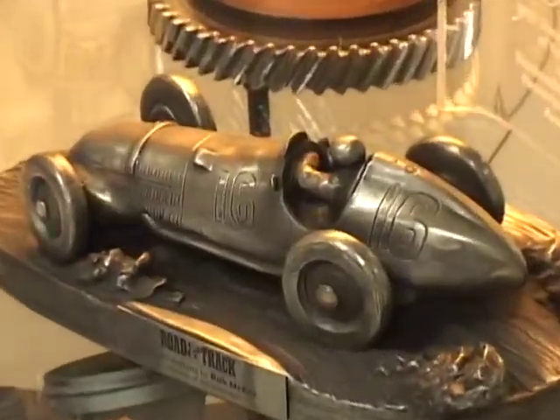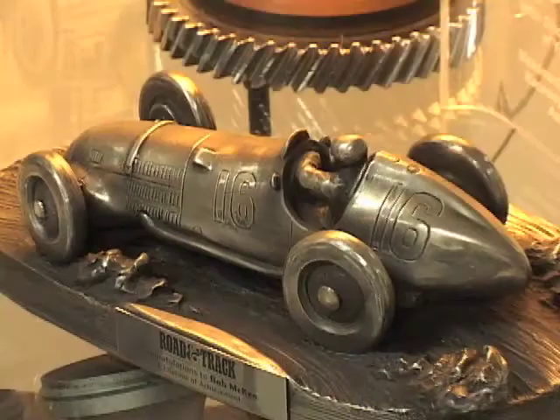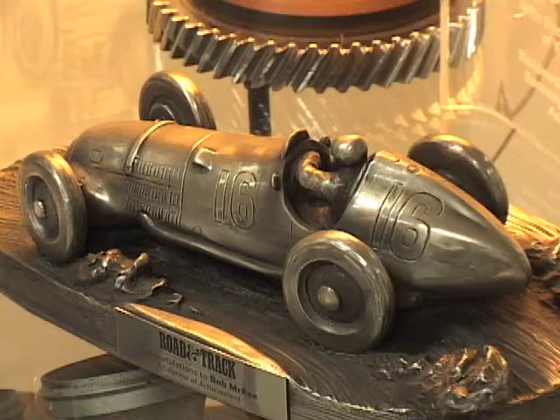This kind of sums it all up. Tell me what that is. Well, that was a Lifetime Achievement Award that Road and Track gave me up at Elkhart Lake, which was really a nice gesture, and I'm proud of that.